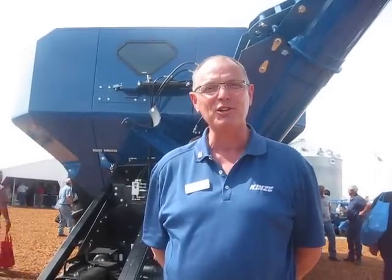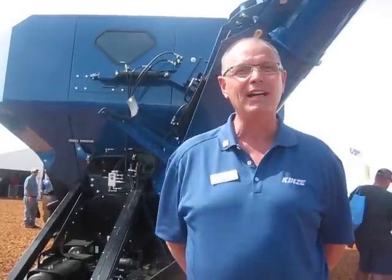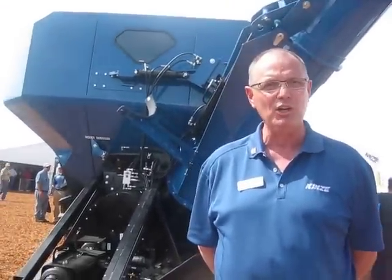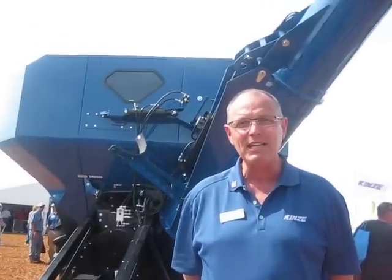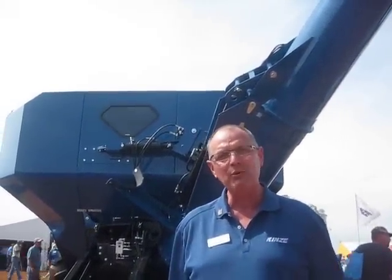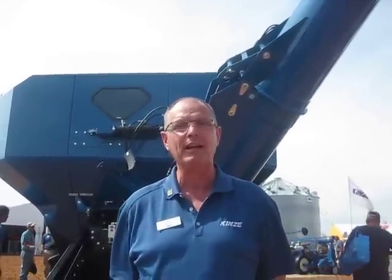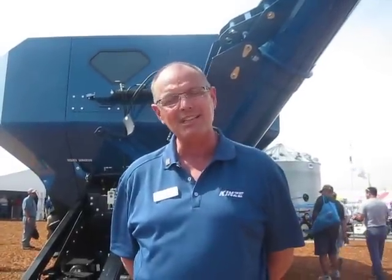Good afternoon and thank you for joining us here on the Kinsey booth at the Farm Progress show. I'm standing in front of our brand new corner auger dual auger cart that we're launching here at the show. As you can see behind me, it has a corner auger which pivots and tilts, and it really allows the operator of the cart to see looking over their shoulder rather than having to swivel all the way around to where they're discharging into the semi behind them.